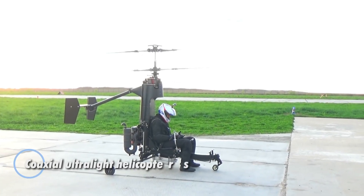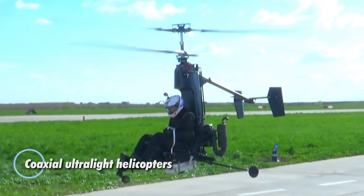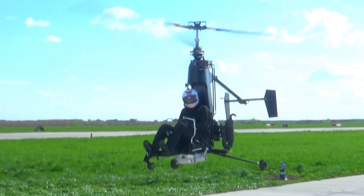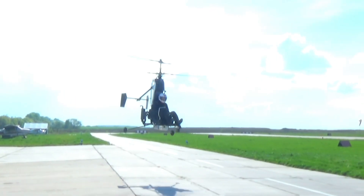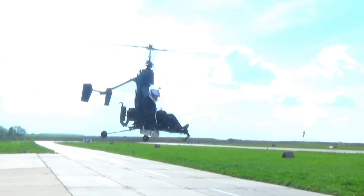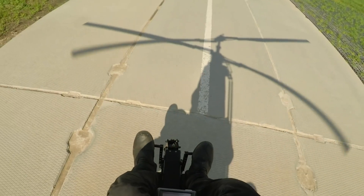Coaxial ultralight helicopters bring a new level of simplicity and control to flight with their unique twin rotor system, featuring two overlapping rotors that spin in opposite directions. This innovative design removes the need for a tail rotor, which not only streamlines the helicopter's structure but also reduces drag for smoother, more efficient operation.